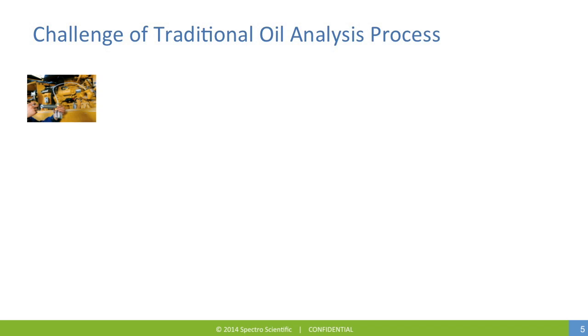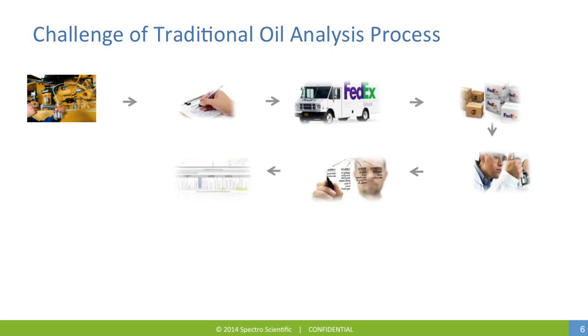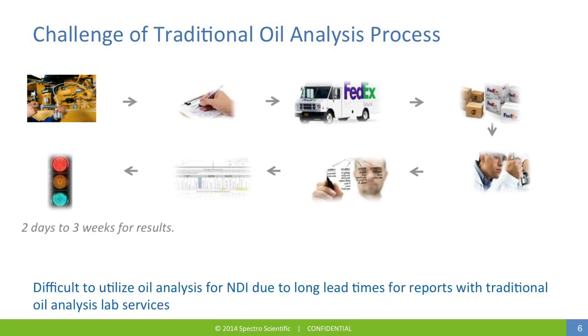One of the challenges in a traditional oil analysis process is the sequence of events and the time needed to obtain a final report. Once the sample is drawn, paperwork to ship a sample off-site is usually required, and arrangements made for the sample to be picked up and delivered to a commercial laboratory. Once the sample is received by the lab, it is scheduled for analysis, run by an operator, and the results are provided to an oil analyst who reviews the results, makes comments, and authorizes the release of the final report. Only when this report is received do you have a clear go-no-go on the condition of the oil. This process can take two days to three weeks from the time a sample is drawn. It is difficult to utilize oil analysis for non-destructive inspection due to these long lead times associated with traditional oil analysis lab services.